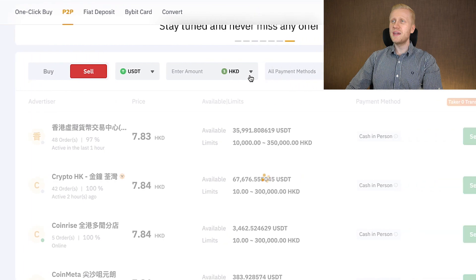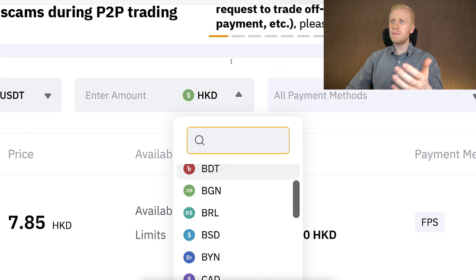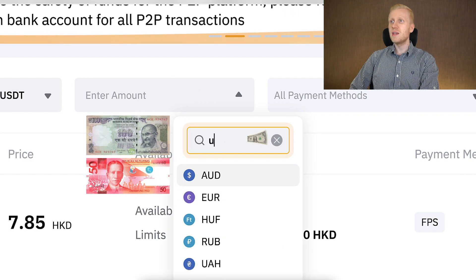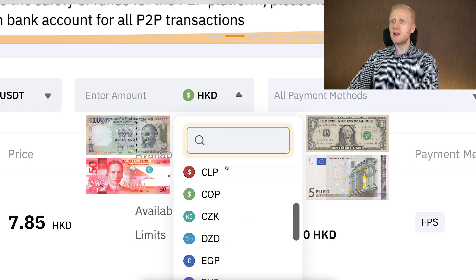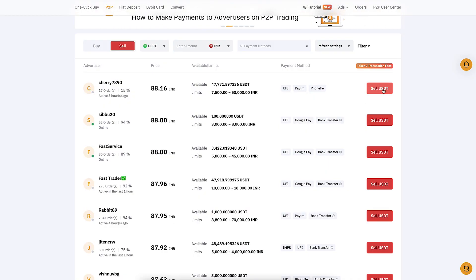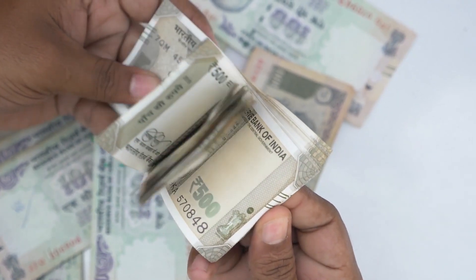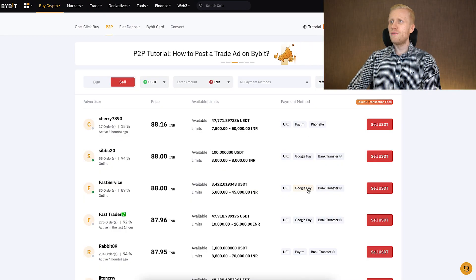On Bybit's peer-to-peer trading with zero fees, when you click Sell and choose the currency you want in your bank account, you can see many different options: Indian rupee, Filipino currency, US dollar, euro, and all these government currencies are available. For example in India, you click here, choose to sell USDT, and then you receive Indian rupee in your bank account. You simply follow the steps on the screen and go forward.